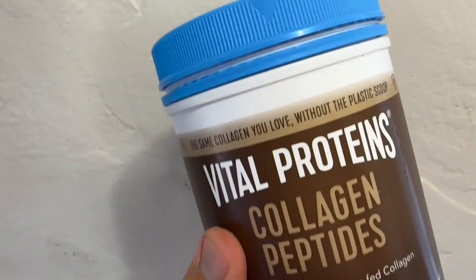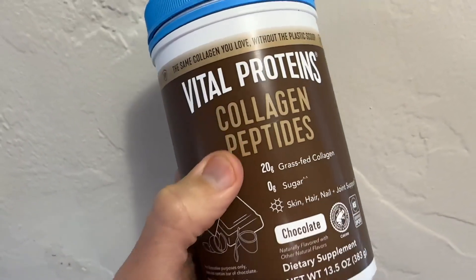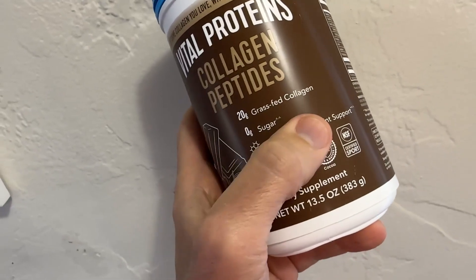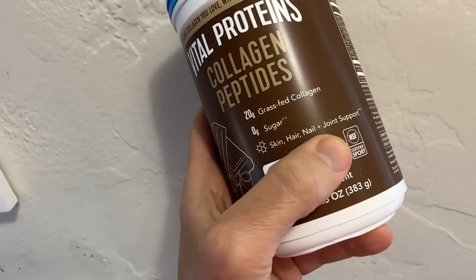I'm here with Top Tier Reviews, and today I am reviewing these collagen peptides from Vital Proteins, and this is a really great product. This one's chocolate flavored. It's 20 grams grass-fed collagen, zero sugar. So it's great for skin, hair, nails, and joint support.